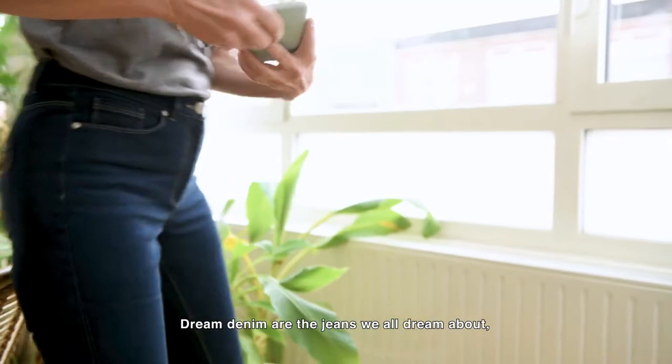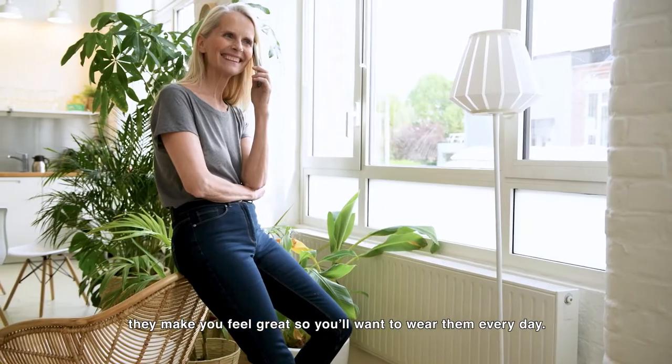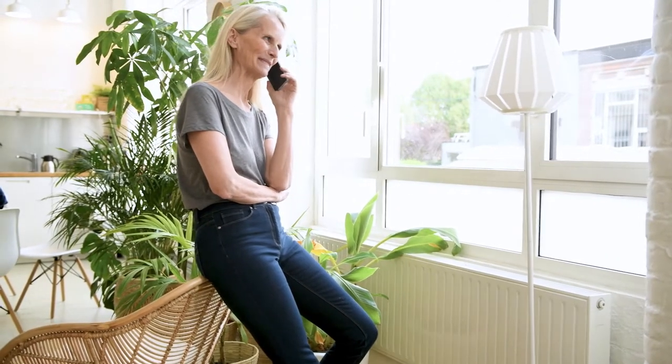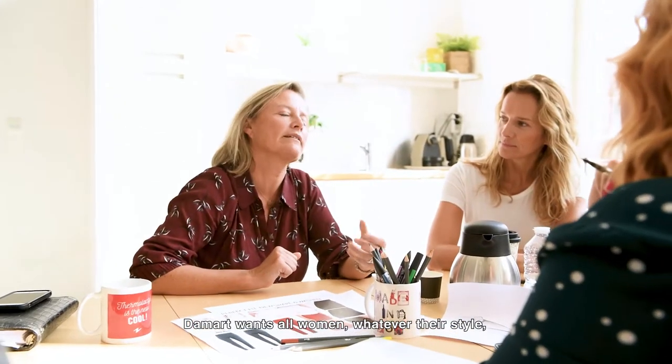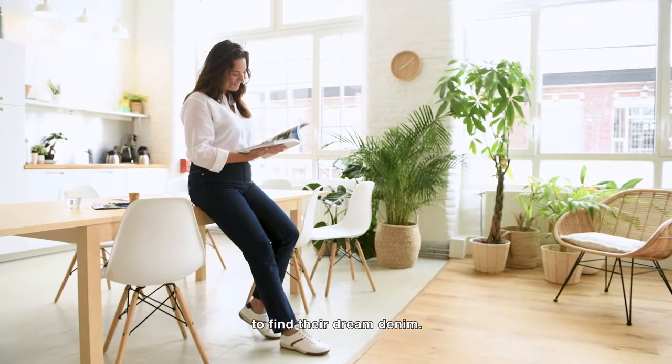Dream Denim are the jeans we all dream about. They make you feel great so you'll want to wear them every day. Damar wants all women, whatever their style, whatever their shape, to find their dream denim.